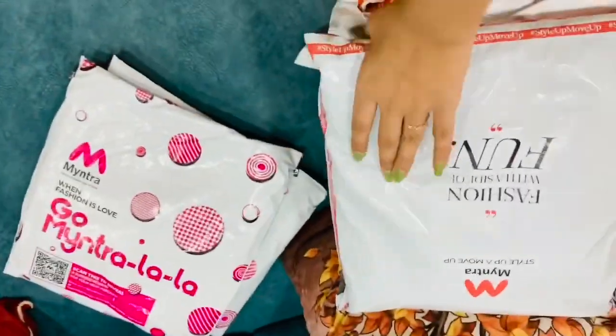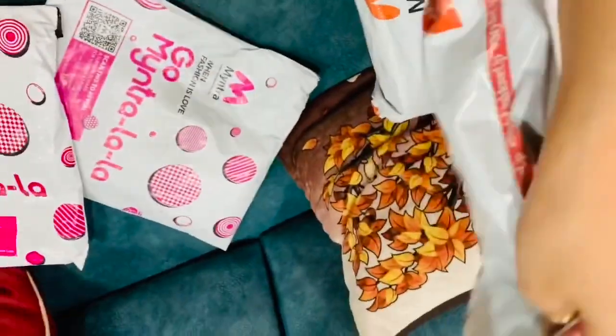Sale is everywhere right now - all brands and online shopping. I have been shopping on Myntra and I will show you what I have been shopping. I got heavy discounts. Welcome to my channel Megagirl Official. Today we will discuss online shopping and I will show you what I purchased - maximum at 70% off.